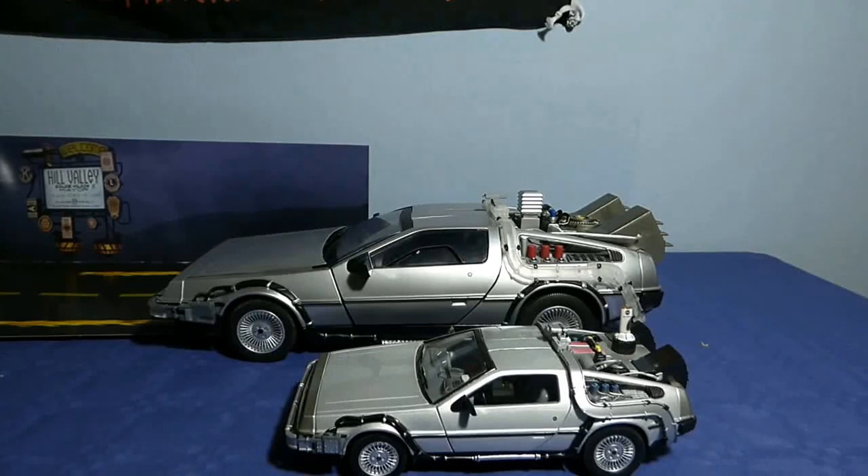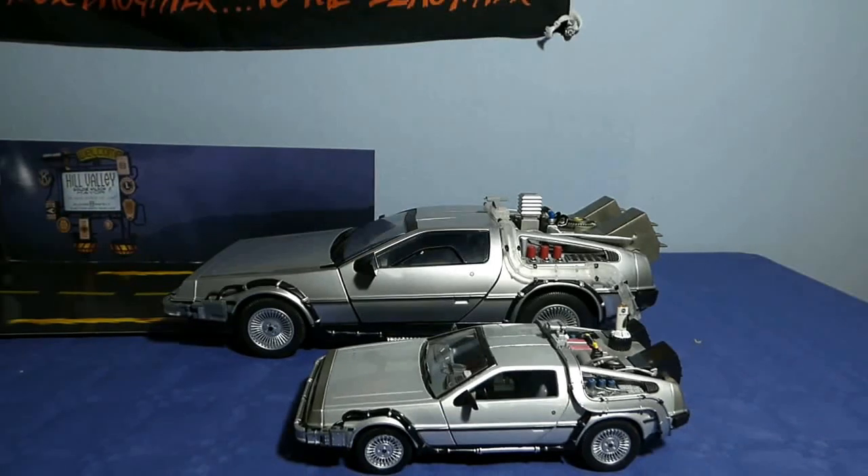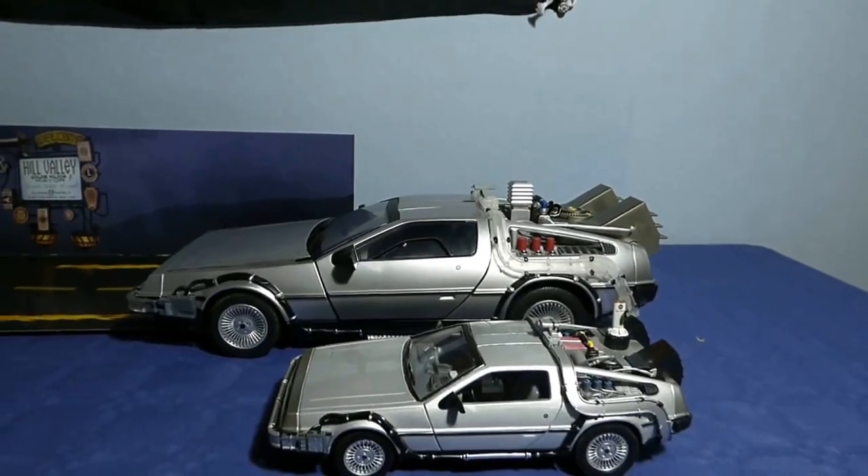Os recomiendo a todos los amantes de este tipo de maquetas que podéis conseguirlas, inclusive las de Hot Toys, os animo a que lo consigáis porque la verdad que no tiene ningún desperdicio. Espero que os haya gustado la revisión, que compartáis el vídeo, que le deis like, que os suscribáis al canal. ¡Hasta la próxima, bunkernianos!